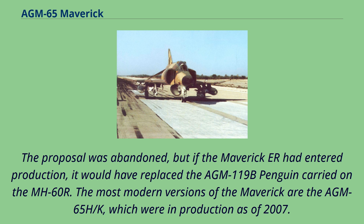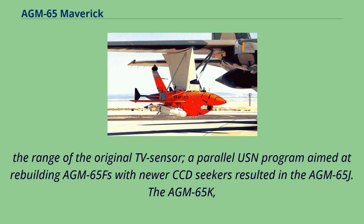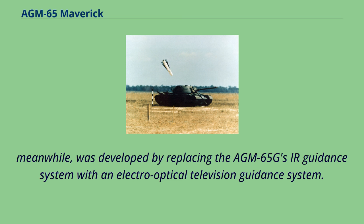The most modern versions of the Maverick are the AGM-65H through K, which were in production as of 2007. The AGM-65H was developed by coupling the AGM-65B with a charge-coupled device seeker optimized for desert operations, offering three times the range of the original TV sensor. A parallel USN program rebuilding AGM-65Fs with newer CCD seekers resulted in the AGM-65J. The AGM-65K was developed by replacing the AGM-65G's IR guidance system with an electro-optical television guidance system.